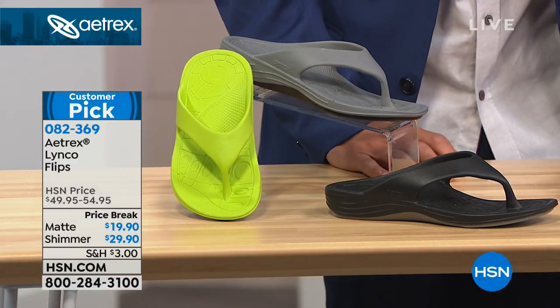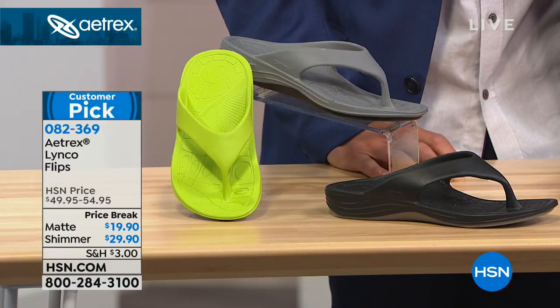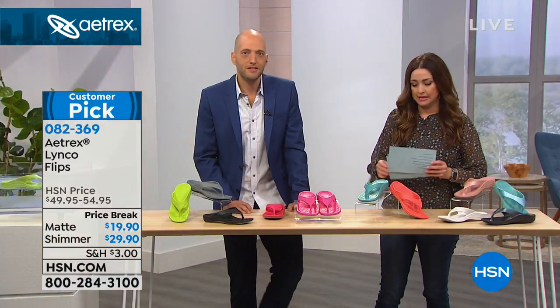Sizes 5 through 11, whole sizes only. So if you're a half size, you go up a half size. Easy peasy.